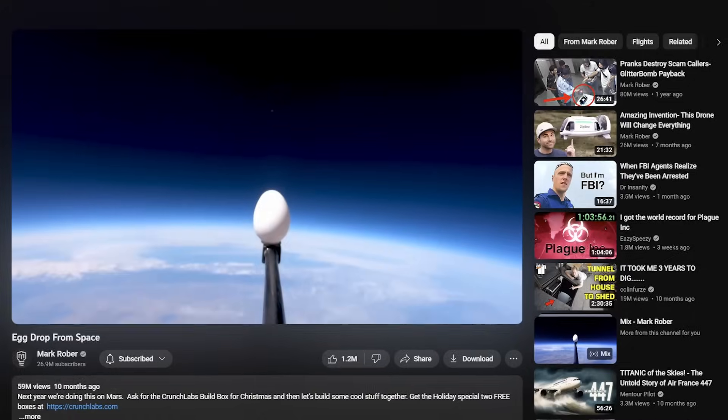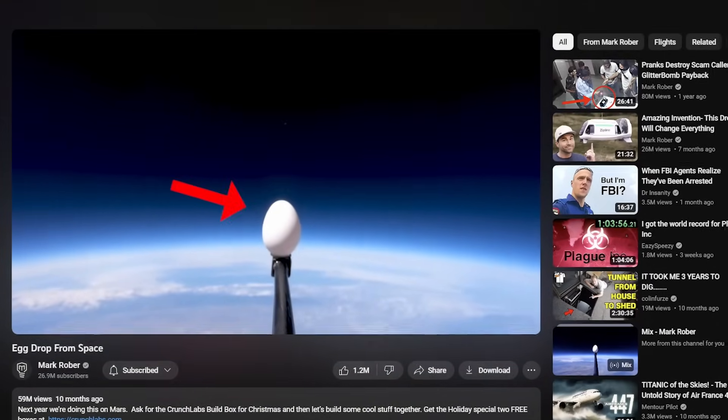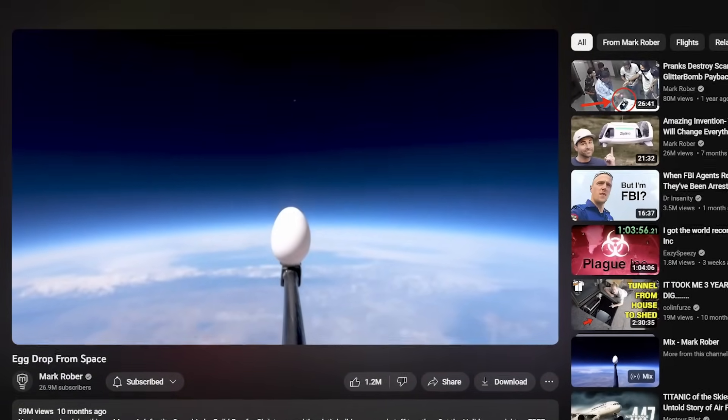Did you notice anything? The visuals are a mirror reflection of the thumbnail — that same egg, the same black rod in those signature colors. And his opening line? It's like an echo of the title. Mark's not just throwing content; he's crafting an experience, ensuring every piece aligns perfectly.